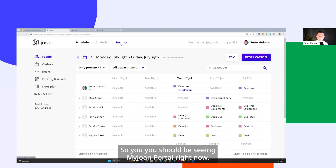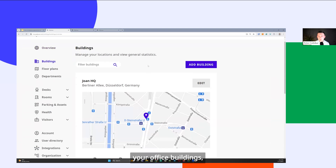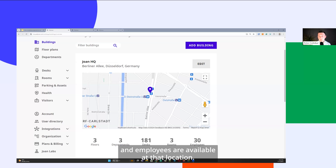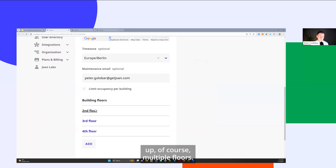I'll now show you the tool. You should be seeing the MyJoan portal — the admin interface. For admins, you can set up your office buildings in multiple locations. Under each office building you have a full view of how many floors, departments, desks, rooms, and employees are available at that location. From a workplace experience perspective, this is already very valuable — you can at a single glance understand the resources available in a particular location.